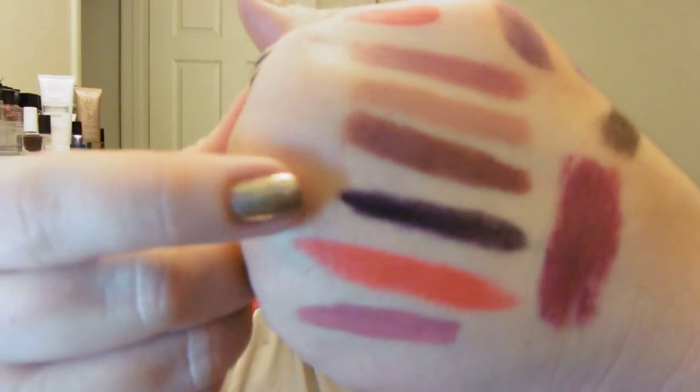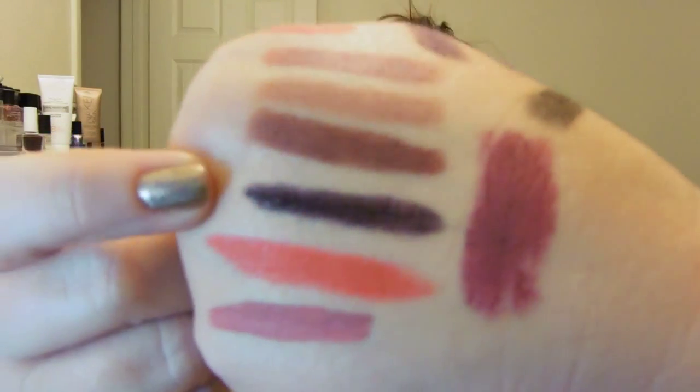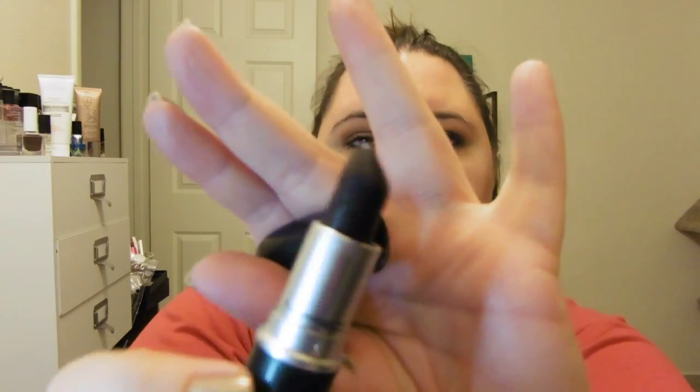Next on my hand is this — it looks kind of black but it's actually super dark purple. It's from MAC and it's called Witch Witch. This is one of their collabs — an amplified formula with some blonde girl who raps. It's not Kreayshawn, it's some other girl.